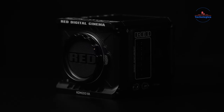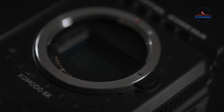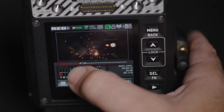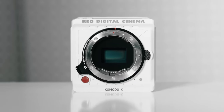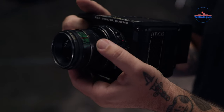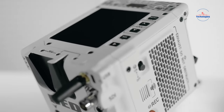The RED KOMODO 6K is a top choice for filmmakers. Its Super 35 sensor has 16-plus stops of dynamic range, capturing detailed visuals with smooth bright-to-dark transitions. It records in RAW up to 6K at 40 frames per second, perfect for editing and slow motion. The global shutter prevents motion blur, crucial for fast scenes and special effects. It's compact with a Canon RF lens mount and compatible with a wide range of lenses using adapters.